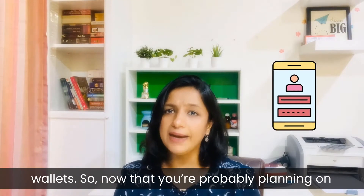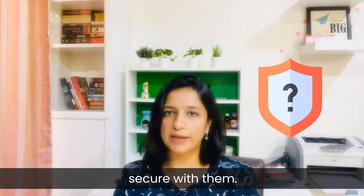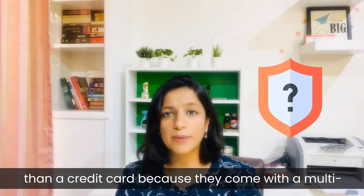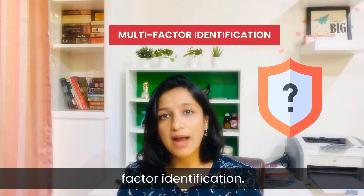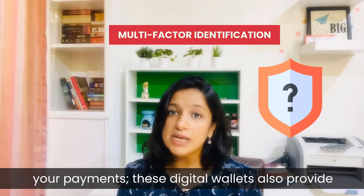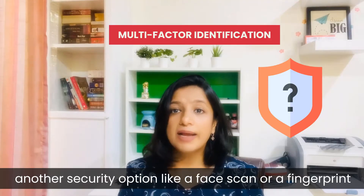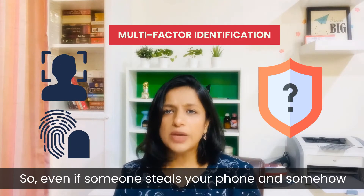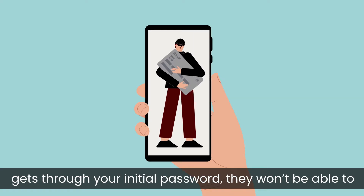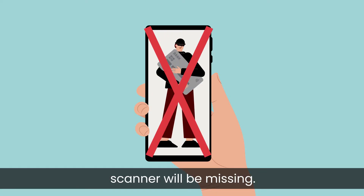Now that you are probably planning on downloading one of these digital wallets, how would you know if your payments are really secure? Digital wallets have always been a better security option than a credit card because they come with multi-factor identification. This means instead of just using a password, these digital wallets also provide another security option like a face scan or fingerprint authentication. So even if someone steals your phone and somehow gets through your initial password, they won't be able to get any further because your fingerprint or face scan will be missing.